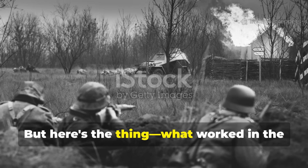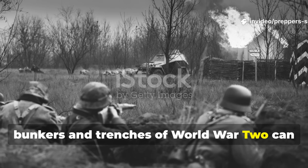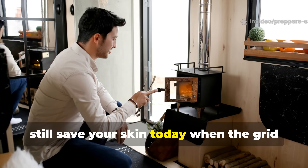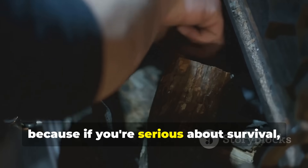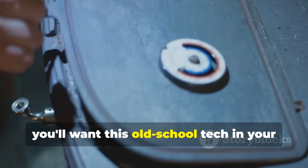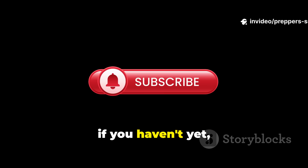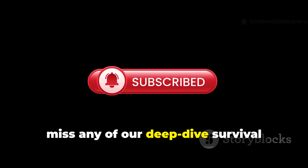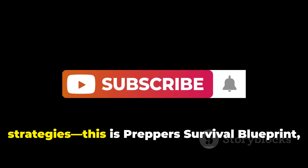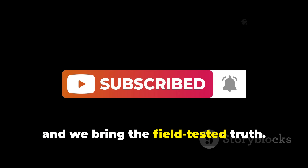But here's the thing — what worked in the bunkers and trenches of World War II can still save your skin today when the grid goes dark. If you're serious about survival, you'll want this old-school tech in your prepping playbook. Hit that subscribe button so you don't miss any of our deep-dive survival strategies. This is Prepper's Survival Blueprint, and we bring the field-tested truth.